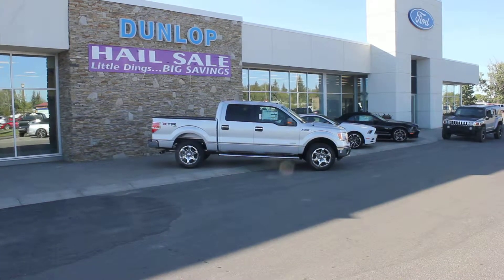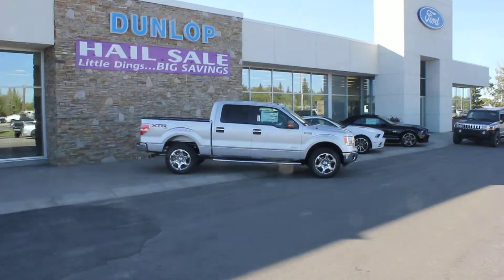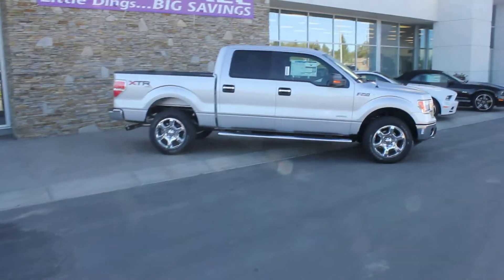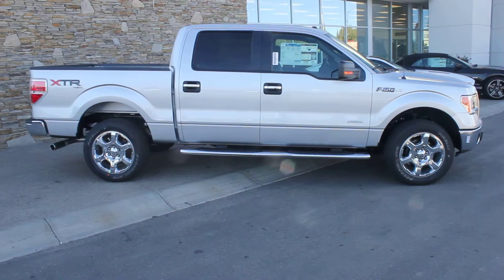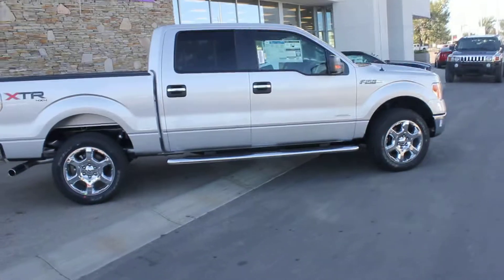Hi Jeff, it's Bob Hawes at Dunlop Ford in Lethbridge. I've been talking to you today on email about this 2013 F-150 XTR with the EcoBoost package. I know we're dealing over a bit of a distance — I'm not sure if you're local or not — but it always helps to see a video to kind of know what you're getting quoted on.